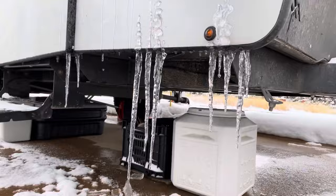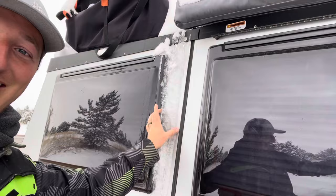These icicles are pretty gnarly looking — you should have seen them this morning, they've melted a little bit today. They were just giant things — that one there is like four inches wide.